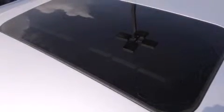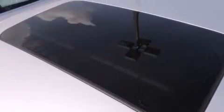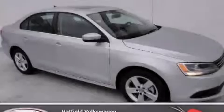With an EPA estimated rating of 42 miles per gallon on the highway, this automobile is clearly a fuel-efficient choice. Call or visit us right now and arrange your test drive today.